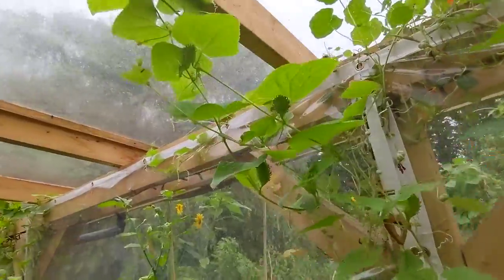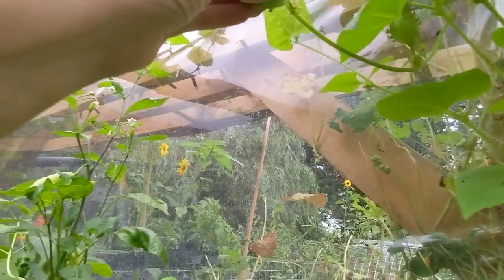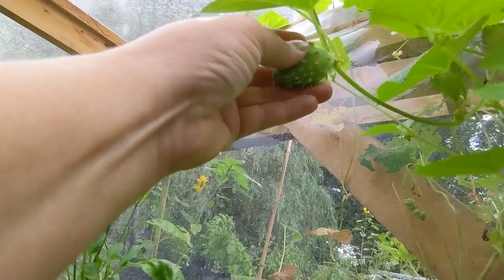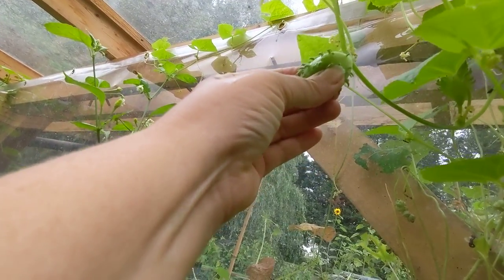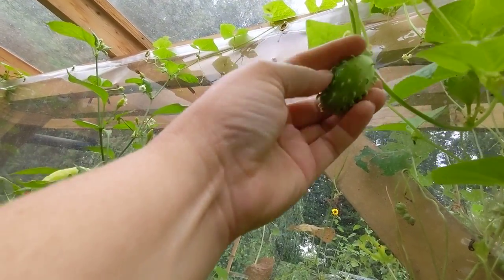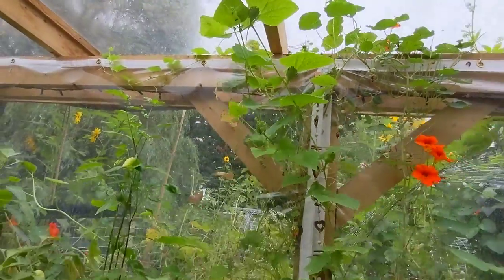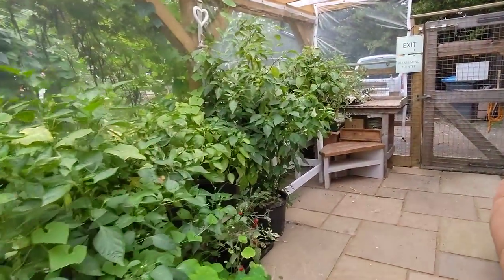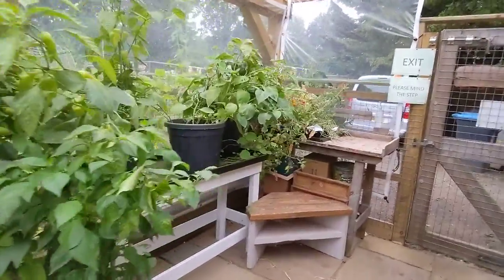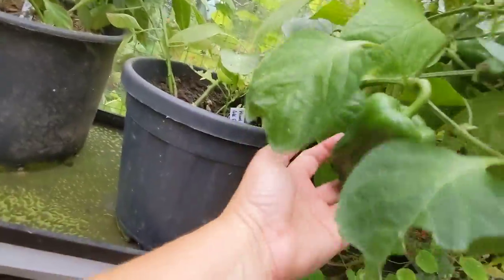They're growing through prolifically - oh look, there are some lovely ones ready to start harvesting and sticking in some salads. That one's still solid, I can't squeeze that at all - that is still solid, so that'll be a nice cucumber. That's a nice size for a little cucumber, isn't it.